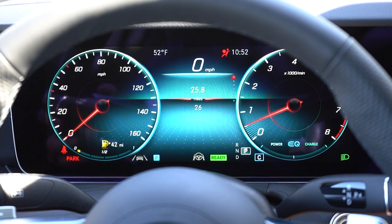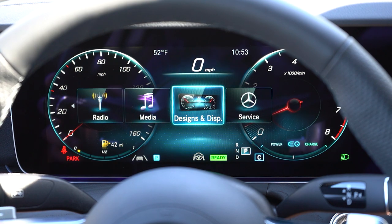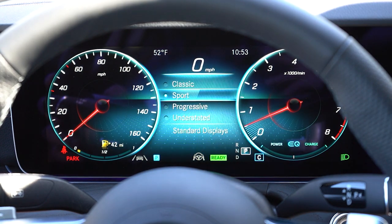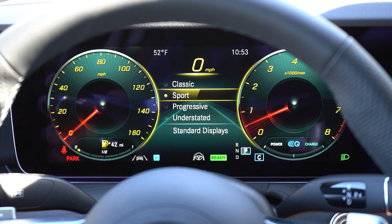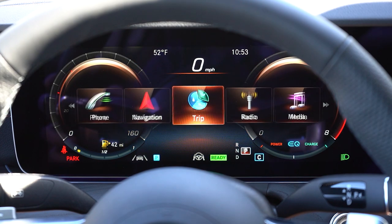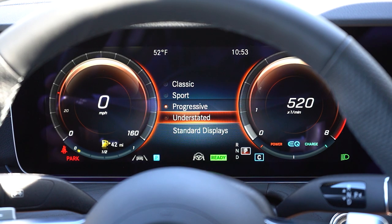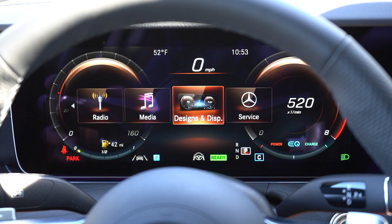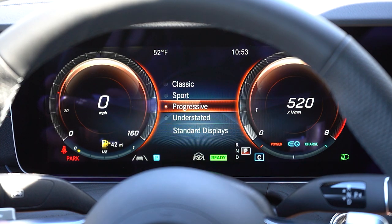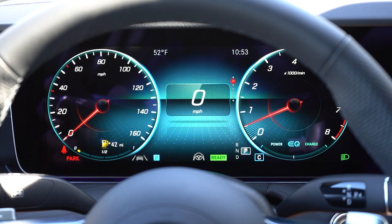Once started up, the 12.3-inch digital gauge cluster comes standard. One of the best parts: going to the Designs and Display section lets you choose different layouts — Classic, Sport, Progressive, and Understated — completely changing the look of the gauges. Understated is literally almost nothing on screen, just a digital readout. Digital gauges are so important today because you can customize the look completely. The cluster also shows outside temperature, range until empty, radio information, and next service interval.